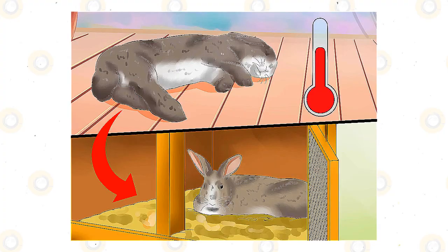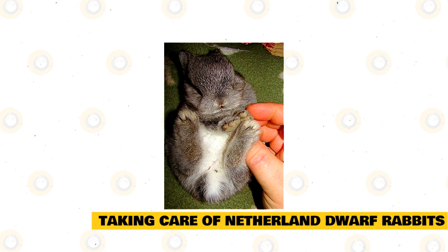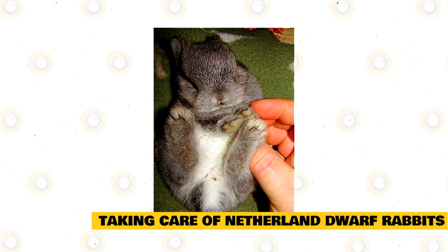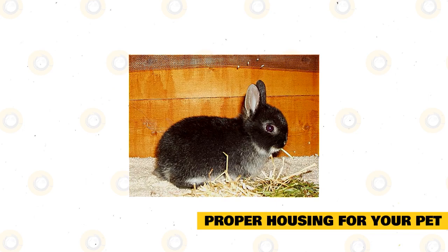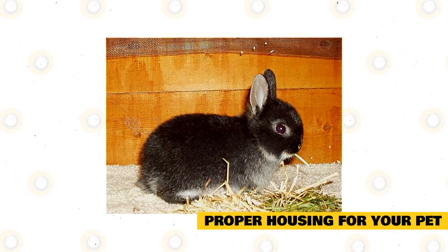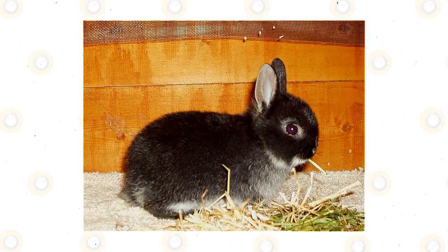Taking care of Netherland dwarf rabbits is similar to the care you'd provide for any rabbit. However, such a small breed is usually a bit more delicate, so it's important to take special care to keep your Netherland dwarf as healthy as possible. There are many points to consider when setting up an appropriate habitat, with size and location being two prime concerns, alongside maintaining a regular cleaning schedule.